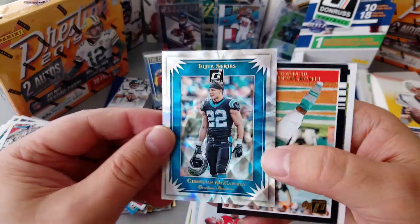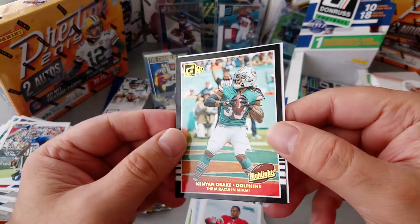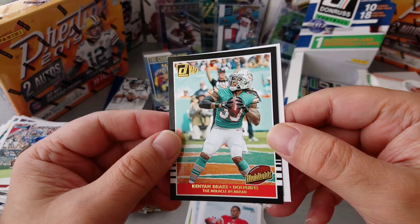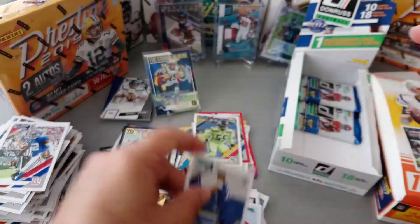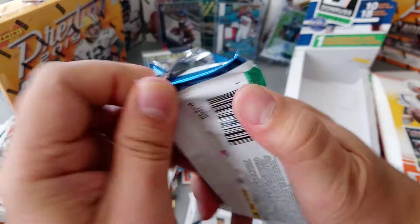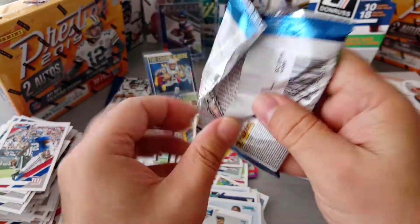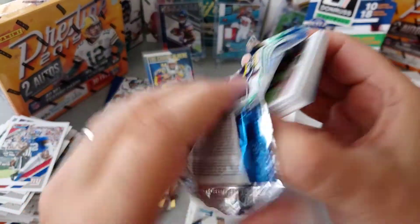Christian McCaffrey Elite Series — that's a lovely card. Kenny Drake for the Dolphins Highlights, and our rookie Tristan Hill for the Cowboys — nice one. Two packets to go, they're both thick — I don't know where the hit is gonna be. Gonna be careful here with the edges.